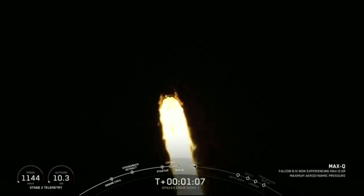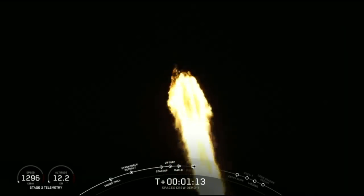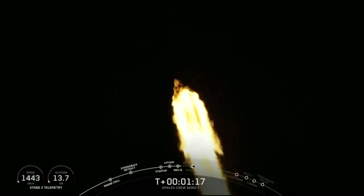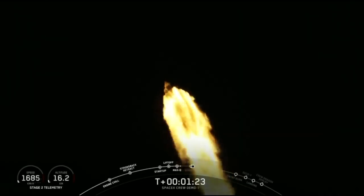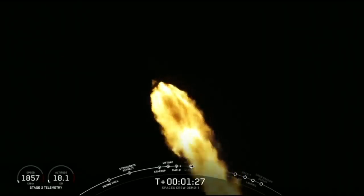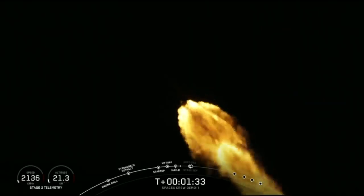The vehicle just passed through Max-Q, which is the point of maximum aerodynamic pressure on the vehicle. As you can hear in the background, the excitement at SpaceX headquarters is unbelievable. The Falcon 9 actually throttles down its nine Merlin engines to reduce aerodynamic loads on the vehicle. It is now throttling those engines back up.